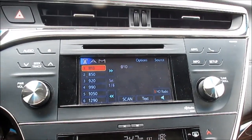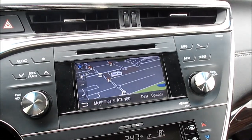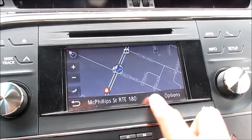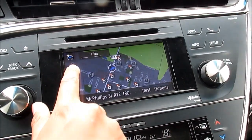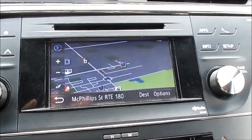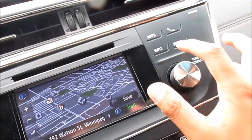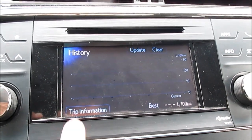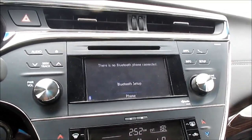You can access your source by tapping on the top right of the screen. Next we have navigation, which you can access from apps, destination, zoom, and heading. Next we have vehicle information, which is your trip computer and your fuel consumption. And lastly we have Bluetooth.